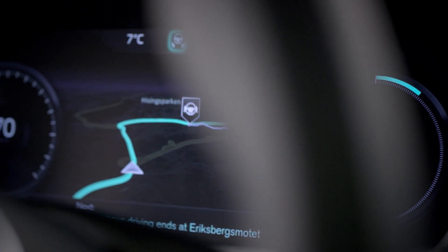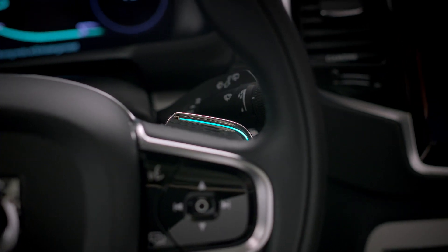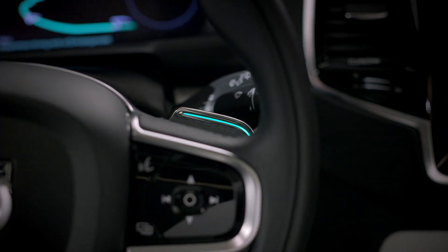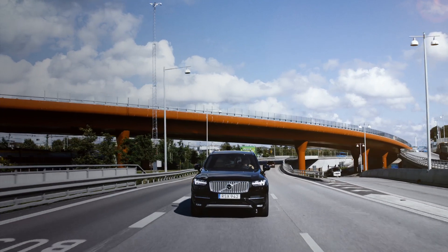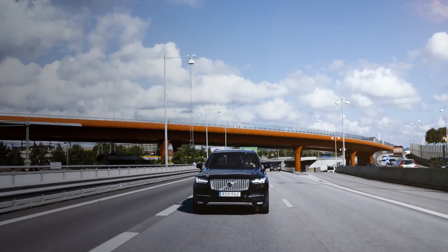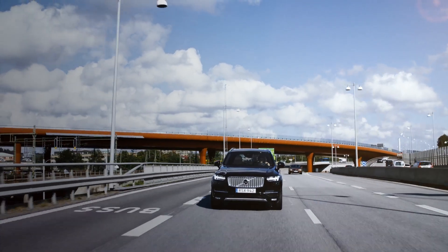Volvo Cars' User Interface is ready to take centre stage in the groundbreaking DriveMe project that will put 100 self-driving Volvos on public roads around Gothenburg in 2017.